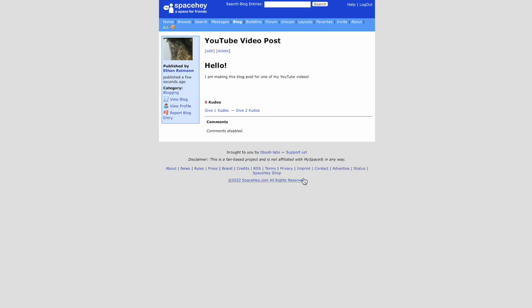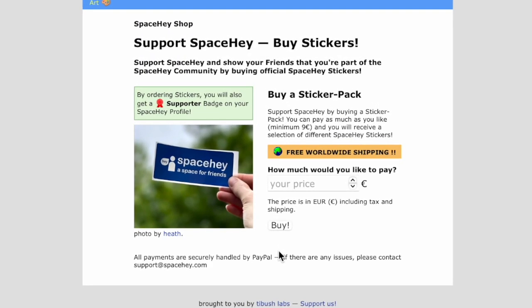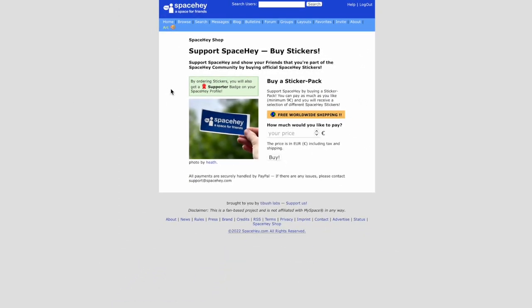Let's look at the Space Hey shop. This is the only way you can support them — they give you this entire service for free and there aren't many advertisements either. You can buy a sticker from them for nine euros, which is about nine dollars and fifty cents US, and then you get the supporter badge. I haven't done this yet but I do plan on it in the future because I love what they're doing here and I really enjoy this website they've built.